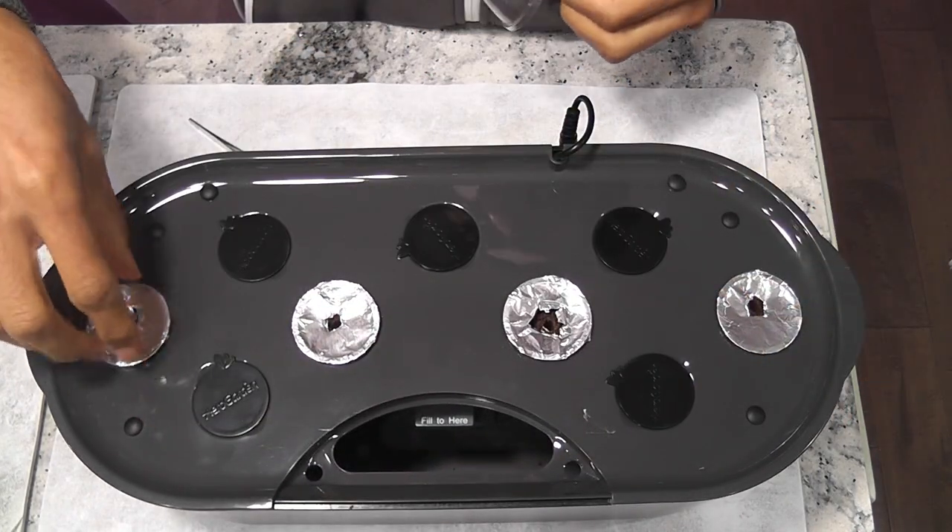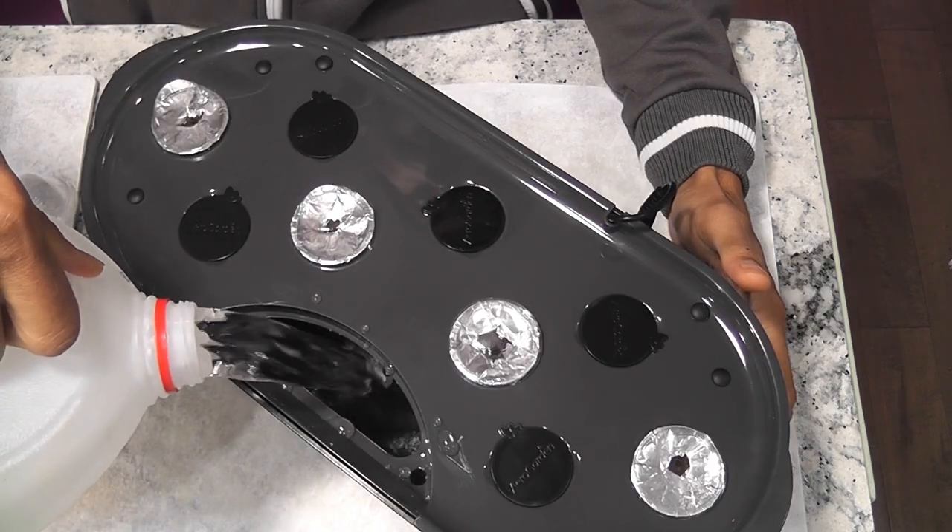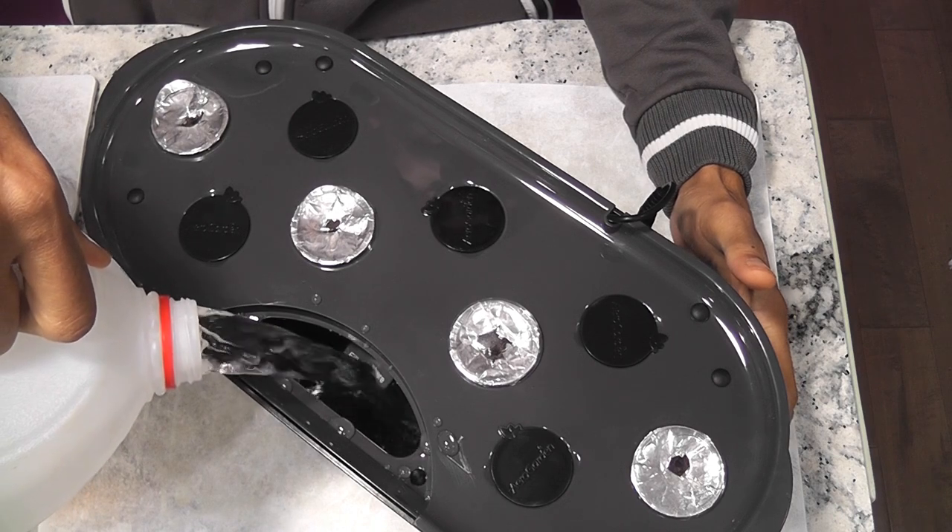Cover the holes, place the lids, and add water. I am not adding nutrients right away. I will start adding nutrients once I see the seedlings.